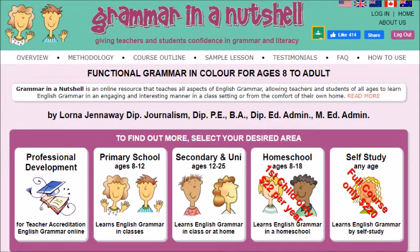For further information, visit grammarinanutshell.com.au and select the icon that best matches your situation.